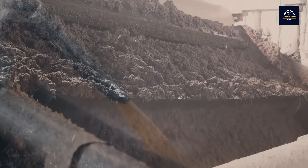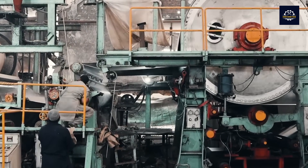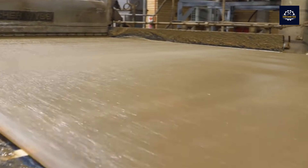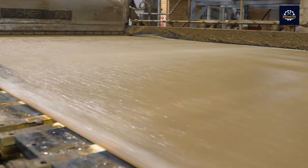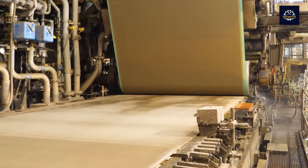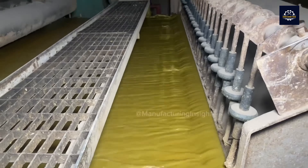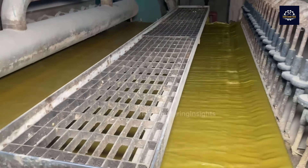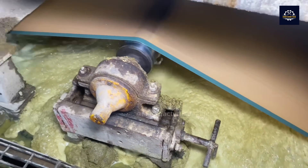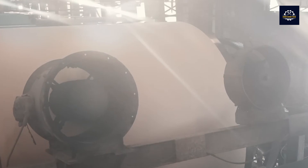Now that we have the pulp, it is pumped through the pipes and sent to the forming machine. At the forming machine, the cleaned pulp is spread out to dry on flat conveyor belts and heated cylinders. As the pulp dries, the excess water is also squeezed out. This process effectively forms long rolls of solid sheets from the fibers.